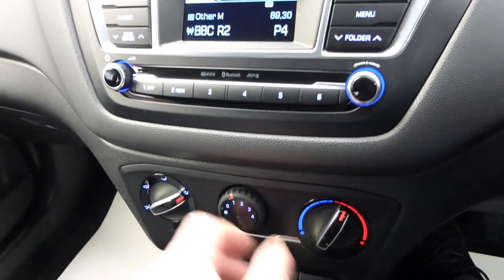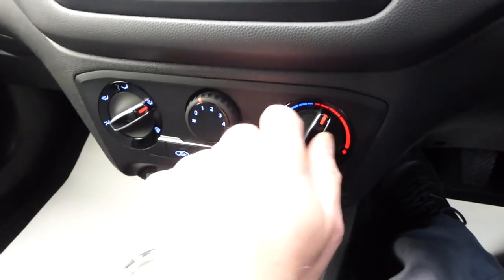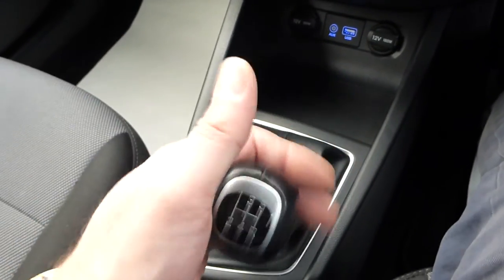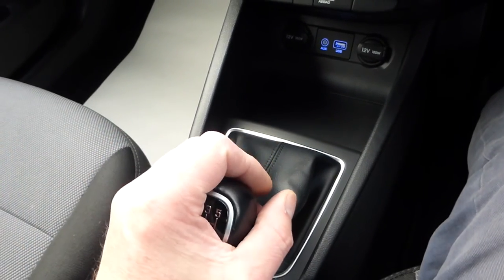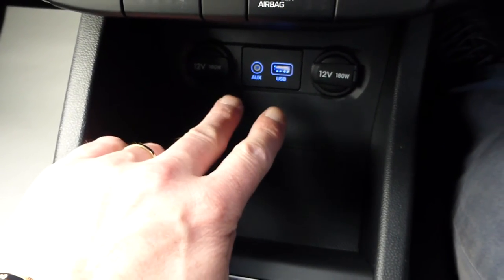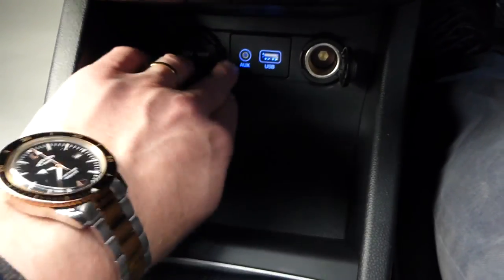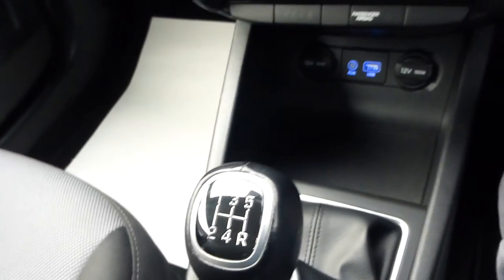Radio, controls for heaters all working nicely, air conditioning — hot and cold air, super slick, super smooth. Five-speed gearbox — clutch down and back into reverse and there's your parking sensors bleeping at you. Going forward, you can see that lit up quite nicely in blue — that's the AUX and USB. Quite usefully, you've got two 12-volt power sockets, which is very good indeed.